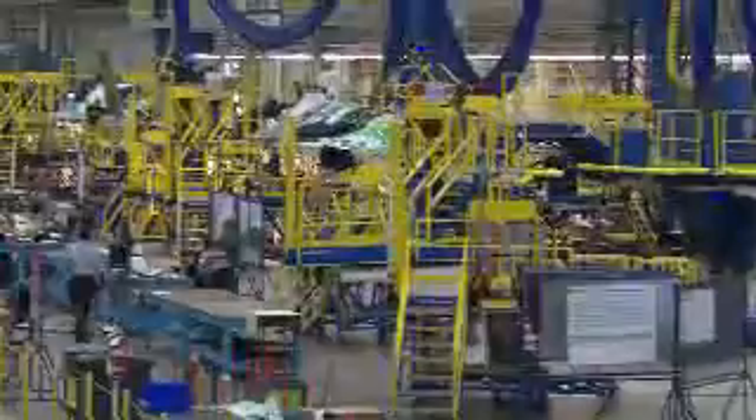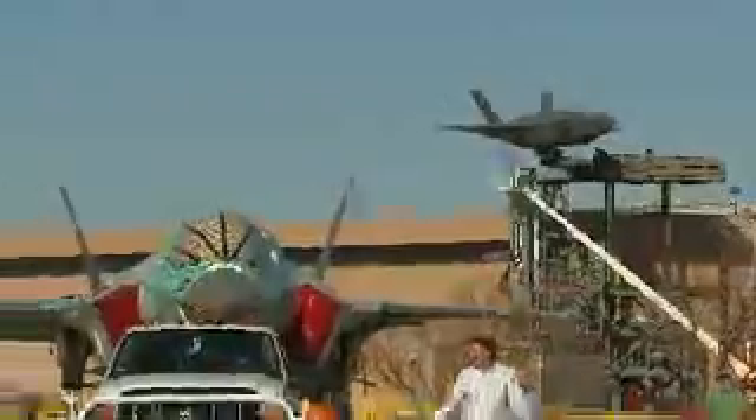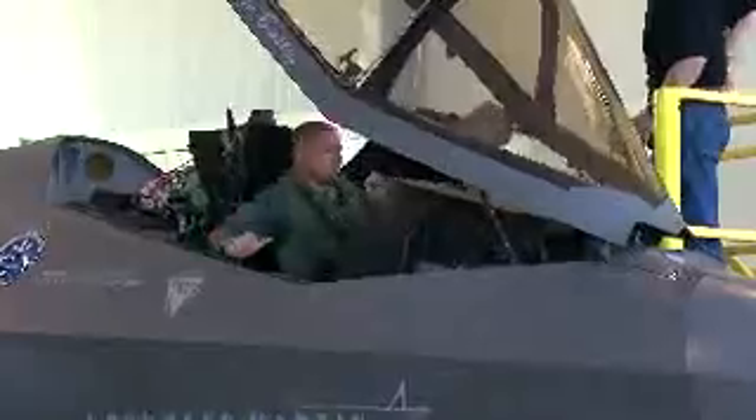In the first quarter of 2009, F-35 production and flight testing have soared, beginning with the rollout of the first F-35 equipped with mission systems and culminating with the first U.S. Marine to pilot an F-35.